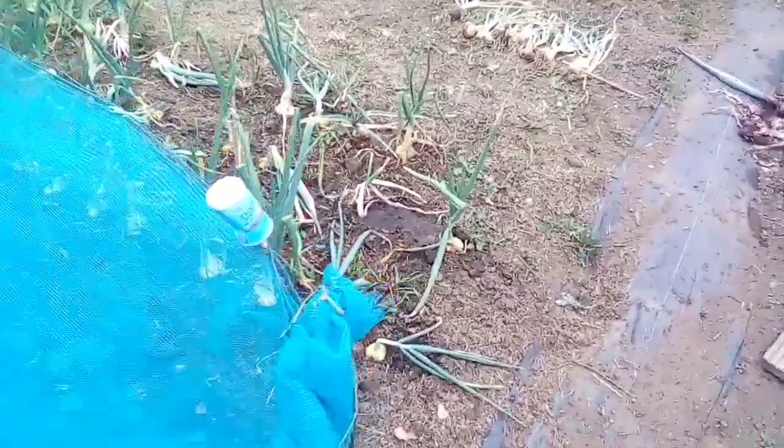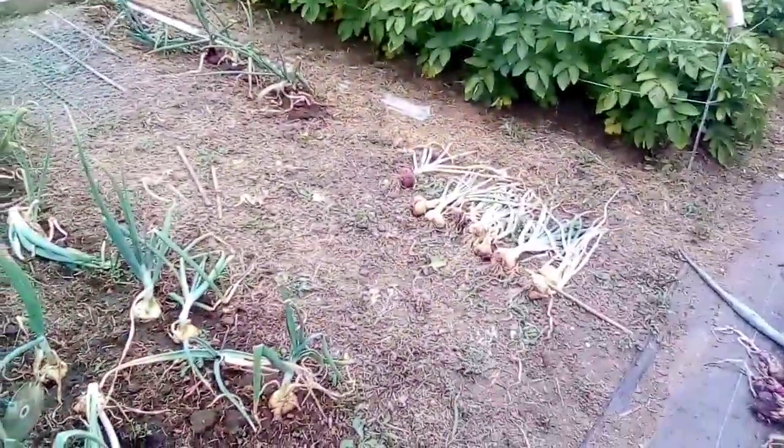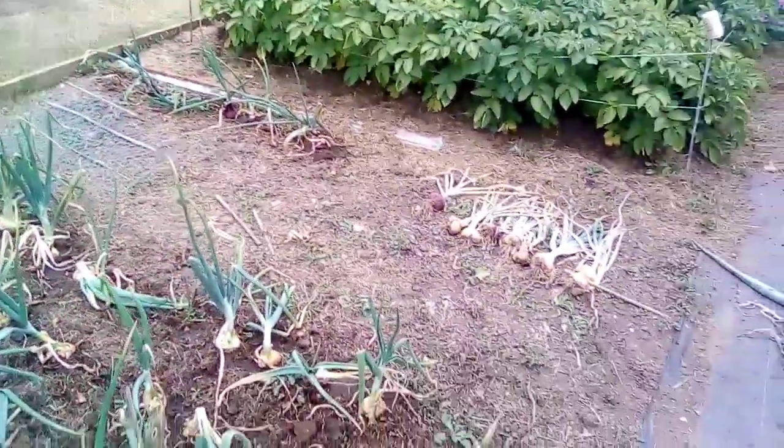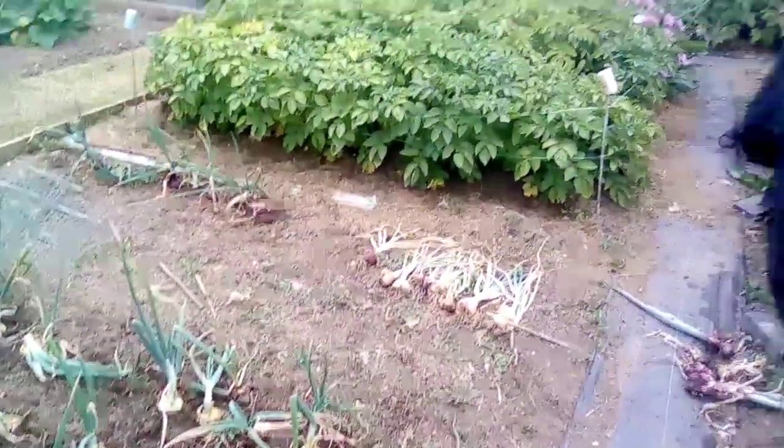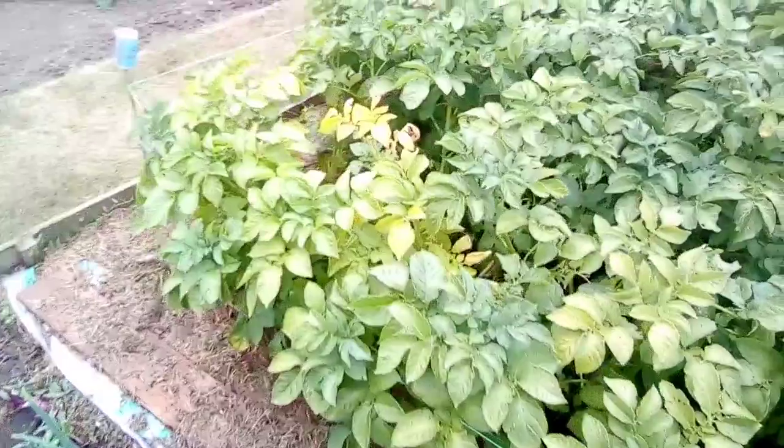Dwarf beans are in, onions are doing all right. I dug some out and they're okay. I'm going to dig the red onions out soon. The potatoes are starting to look a bit yellow - some of them are definitely dying down.